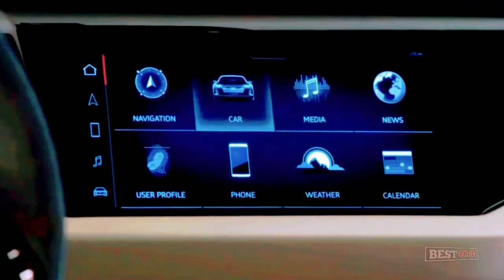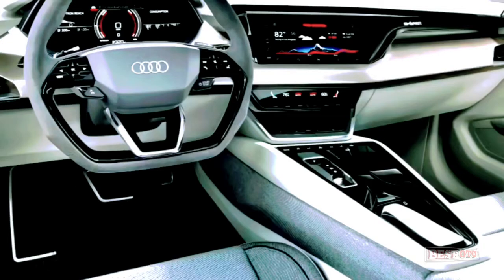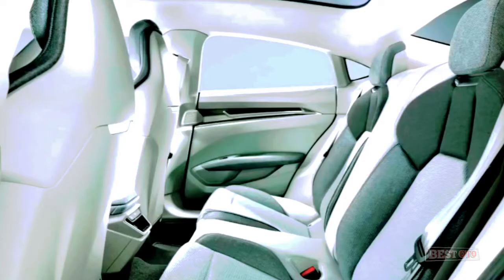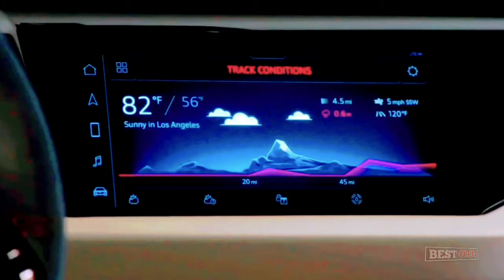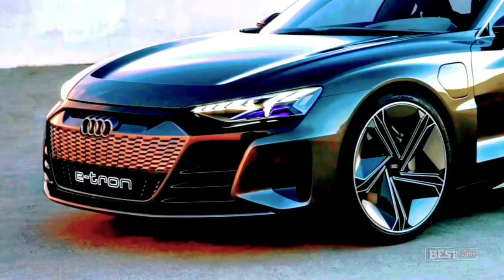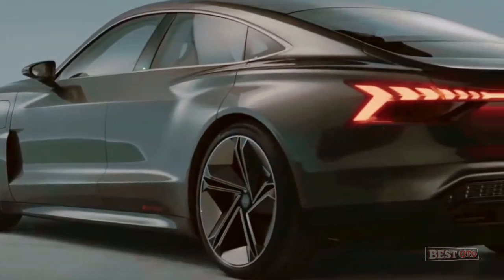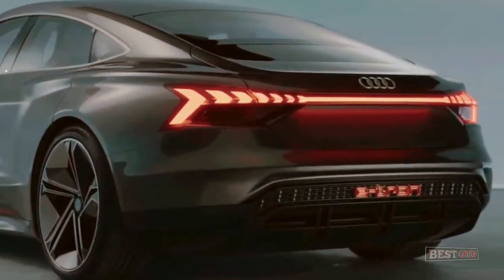Expect to pay around $75,000 for the e-tron GT, even though pricing is still not confirmed. With the car set to enter production by the end of 2020, first customer deliveries are anticipated in early 2021. The Audi e-tron GT was first launched as a concept in 2018 at an auto show. Comparing that concept with the latest spy shots of prototypes being tested, it looks like Audi's designers have remained loyal to the original design.